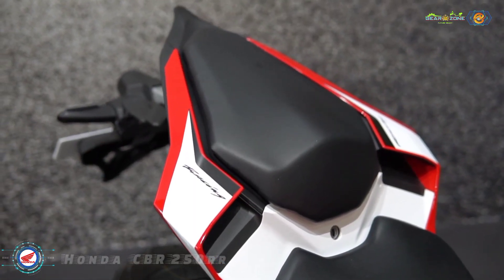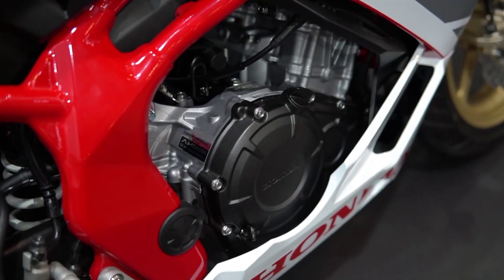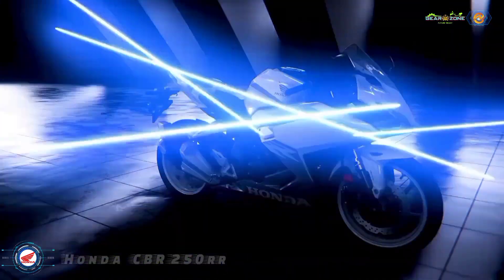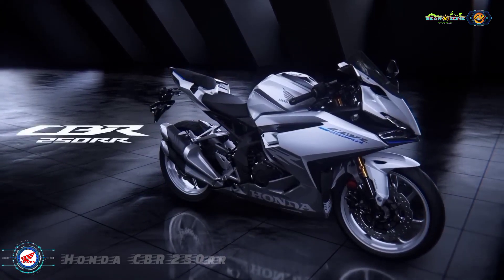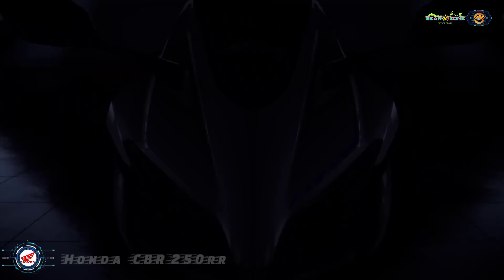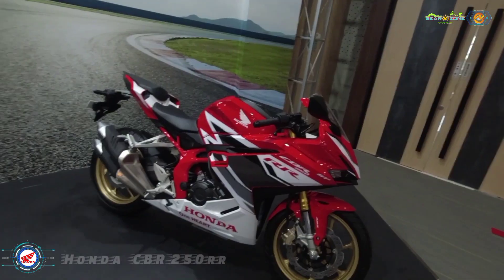The 2023 CBR250RR retains the 249.7 cc parallel twin, liquid-cooled layout. However, Honda has revised the engine tuning for improved performance. Linked to a 6-speed gearbox, the motor now makes 38.2 bhp at 12,500 rpm and 23.3 Nm at 11,000 rpm.